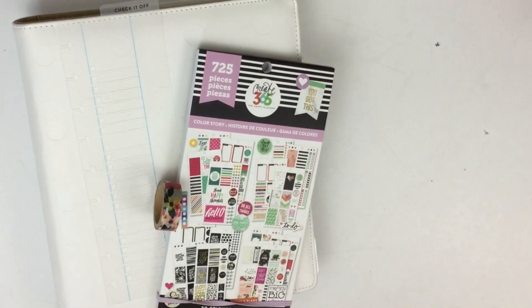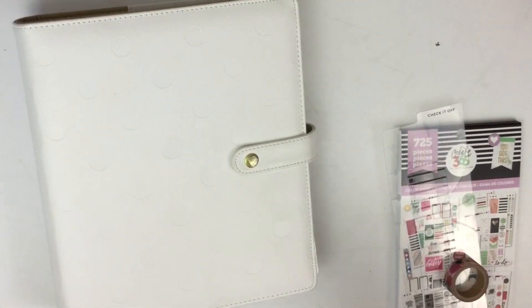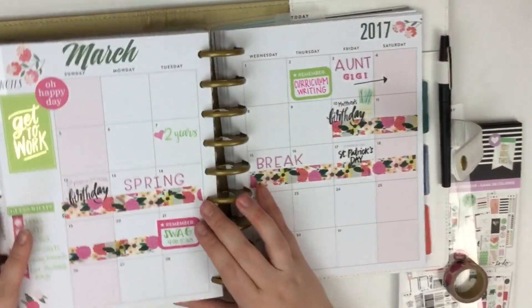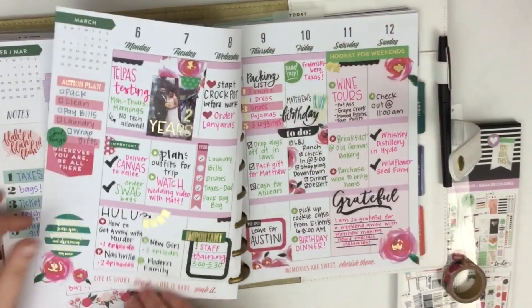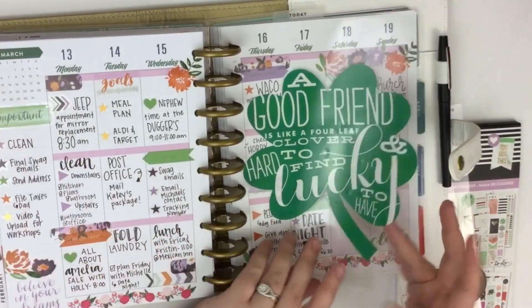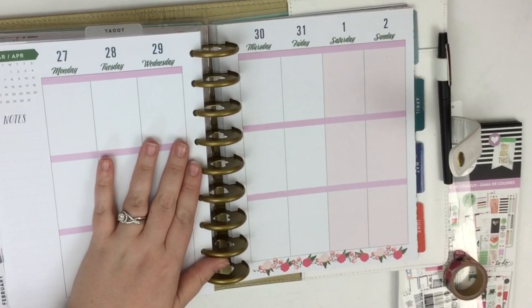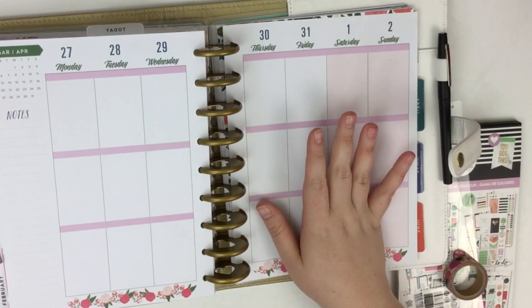Hey guys, it's Heather from Kelleva Plan. I'm here today planning in my classic Happy Planner. If you've been watching my plan-with-me videos for the past couple of weeks, you'll know I've kind of veered off from my normal use of Mambi stickers. The first week of March I used Mambi sticky notes, the next week I used Mambi stickers from a new pack, last week I used Target stickers, and this week I'm using stickers from Villa Beautiful. So this whole month I've only used Mambi stickers once, and even then they were from one of the new smaller five-packs. So this week I'm going back to my roots and using a value pack of stickers.